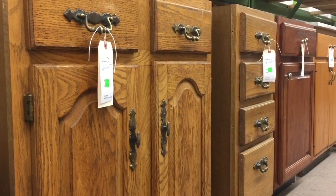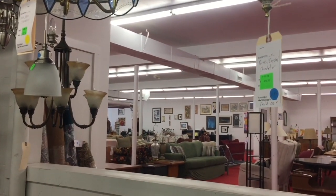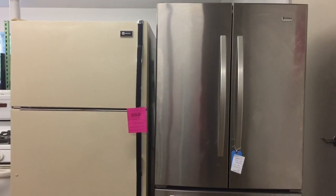We accept donations Wednesday to Saturday from 9 to 5. We are open those same hours, and 90% of what's bought here in the store goes right back directly into Ulster County building homes. We are currently on our 15th and 16th home, which we're very proud of.